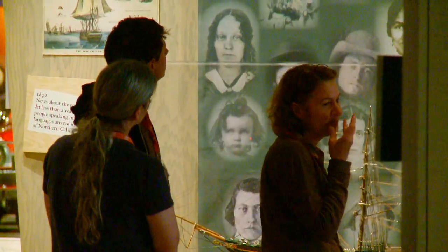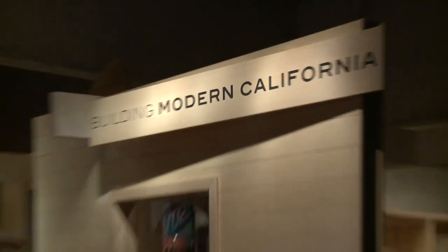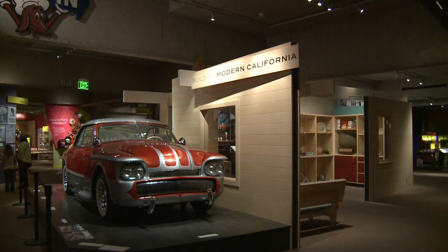California's cornucopia of diversity is on display here, from the indigenous people to the more recent car culture. Of course, we prefer if you leave the car at home.